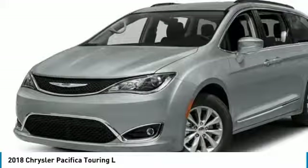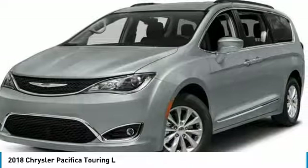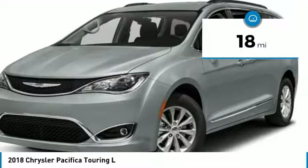The Pacifica has top-notch safety scores, an upscale interior, and a spacious cabin that leaves room for your family to grow, and is priced below $45,000. This vehicle has less than 100 miles.